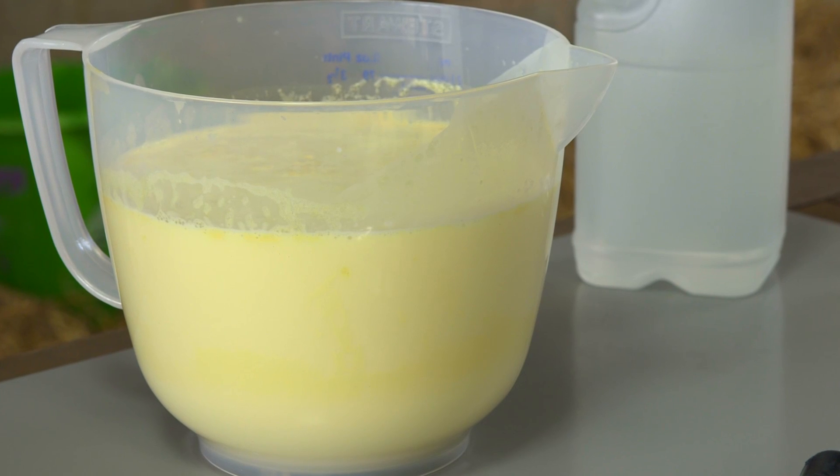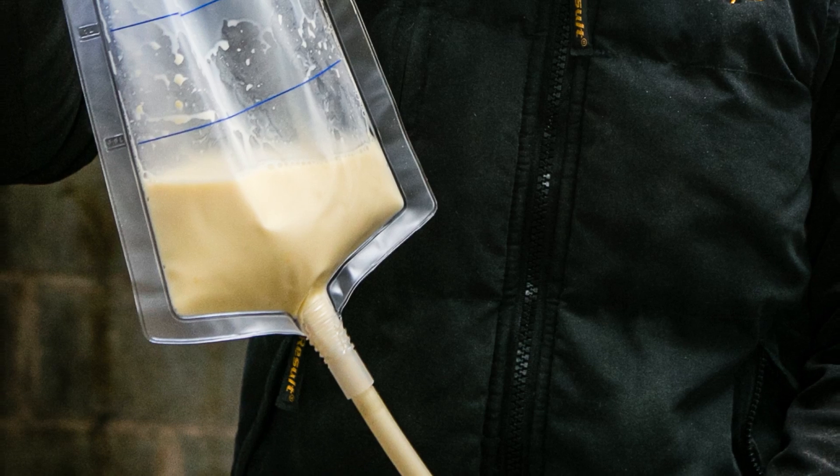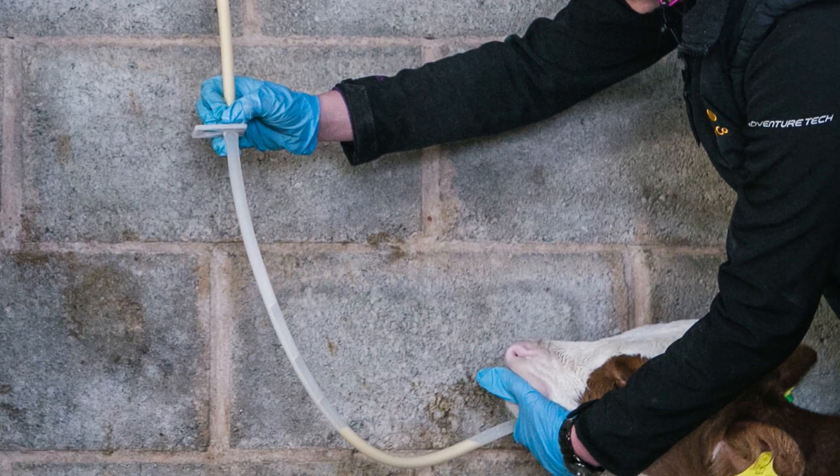A significant challenge of colostrum feeding is keeping it clean. In this film, part of DairyCo's calf management, we'll be looking at the importance of keeping colostrum clean and how to avoid contaminating it with bacteria.